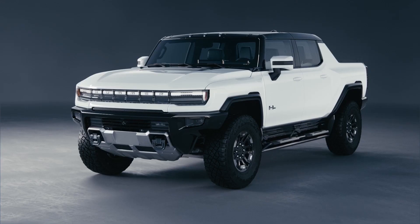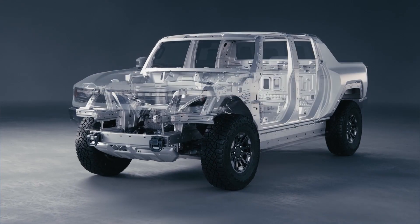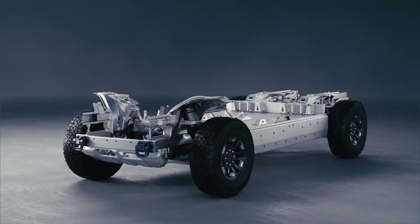Despite the benefits of recycling EV batteries, there are challenges that need to be addressed. One of the main challenges is the lack of infrastructure for battery recycling. Currently, there are only a few facilities worldwide, and many countries don't have the necessary infrastructure yet.